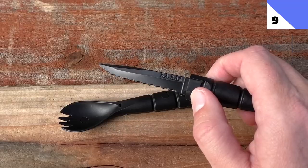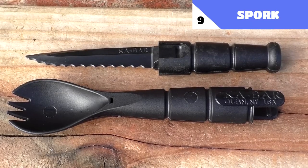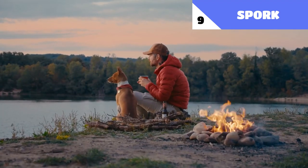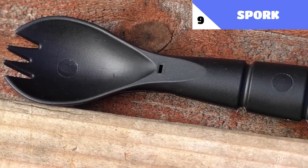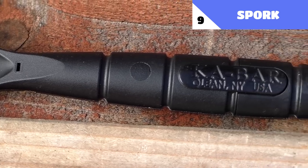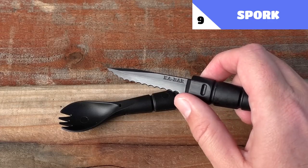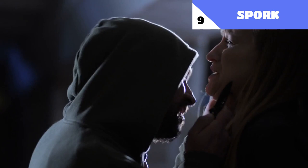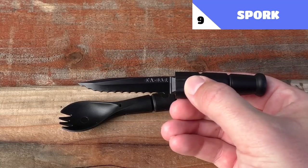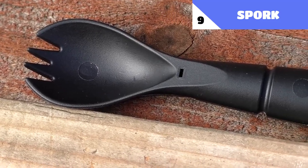Number 9: Spork. A spork is a revolutionary utensil that combines the best of both worlds — a spoon and a fork — but it also conceals a self-defense gadget beneath. If you're going camping, trekking, or on a survival mission, a spork is an essential piece of gear. It looks like any other spork on the outside, but if you're done eating and a grizzly bear suddenly attacks, you may use it as an effective self-defense tool. Simply unscrewing the spork will expose the knife within. Picture yourself being assaulted and drawing a spork to threaten your attacker — until you unscrew it, bring out the knife, and demonstrate your superiority, your opponent will likely start laughing. Despite its comedic potential, this item is a formidable means of personal defense, and although compact, the knife it contains is rather powerful.